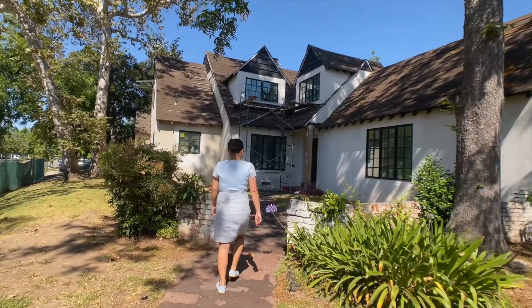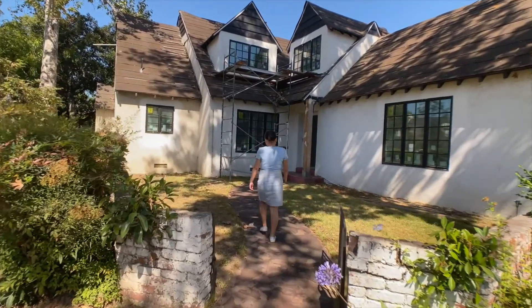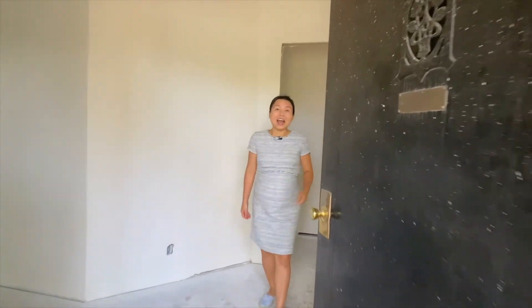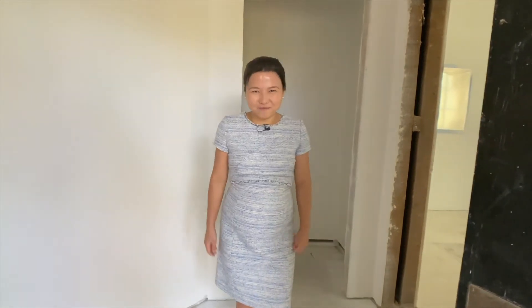The architectural design plan for the house has already been approved by the City of San Marino. As we walk through the house, I'll share more with you about how the design plan works. Welcome to 1375 Winston Avenue. The house is still under construction, so pardon the dust, but this house is full of possibilities.